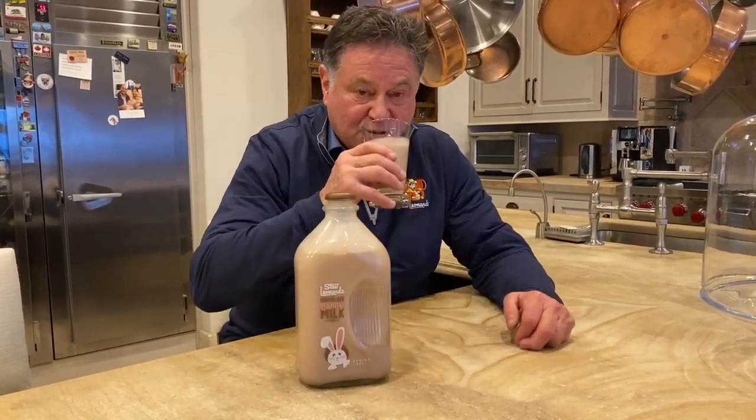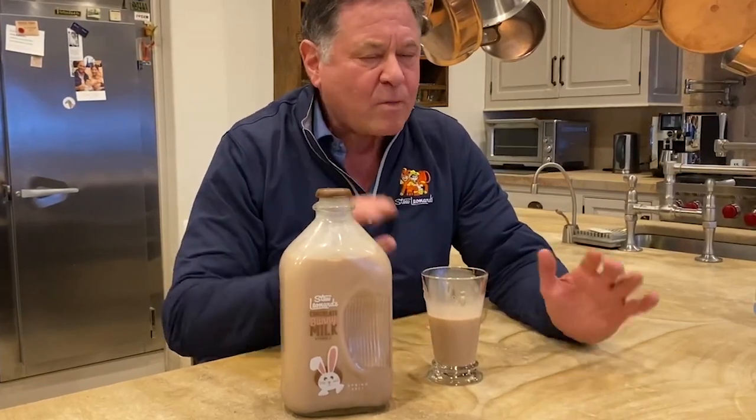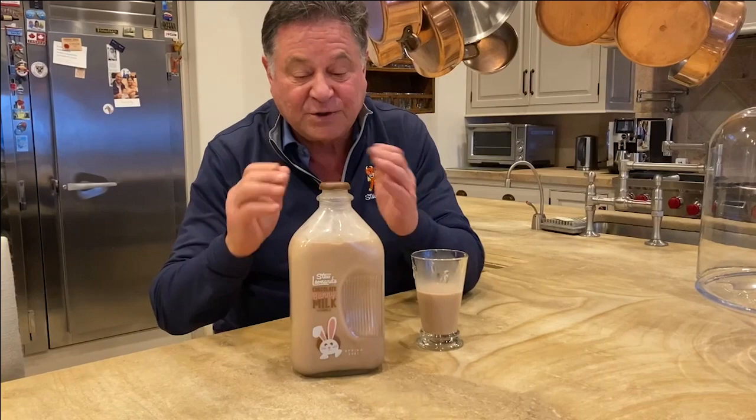Anyway, let me give it a taste. Yum, yum, yum. It's really good, and this is like a collector's bottle — we're only doing a limited number of them, then we're out.